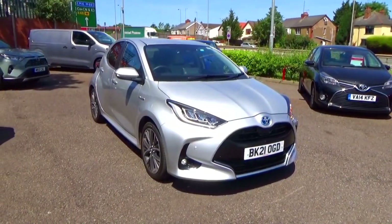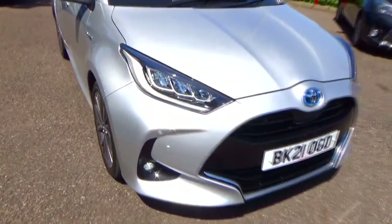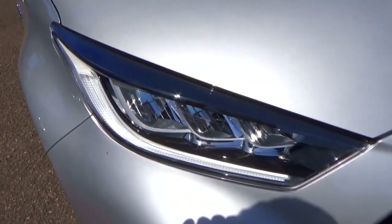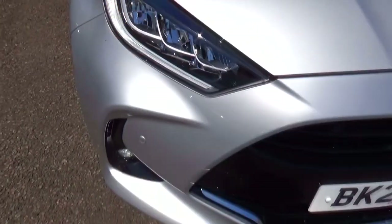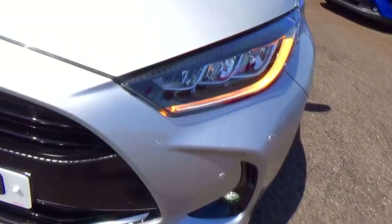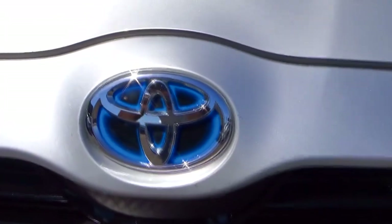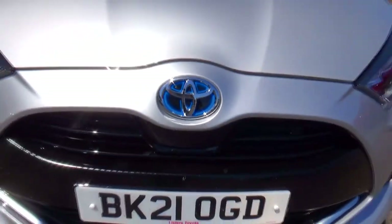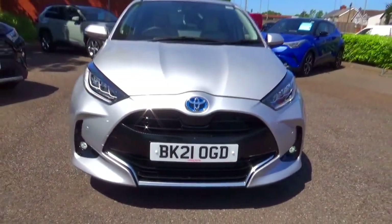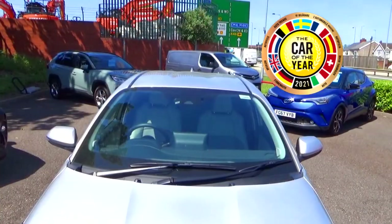The Toyota Yaris is a subcompact car introduced in 1999 to replace both the Starlet and the Tercel, and has been through four model phases. The Yaris has been an accomplishment for the brand because of its cute looks, endless reliability and its benchmark self-charging hybrid system. These are the reasons why the Toyota Yaris has won numerous awards, including winning European Car of the Year twice.